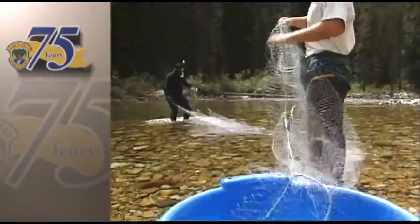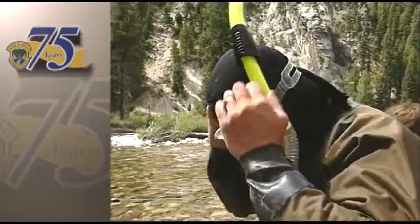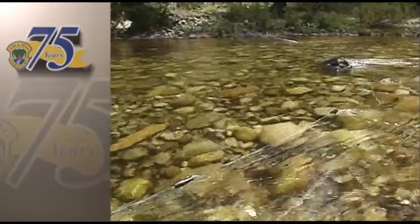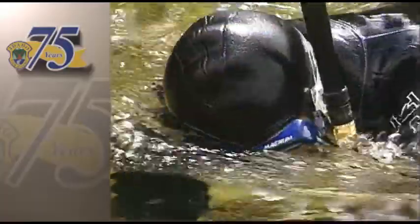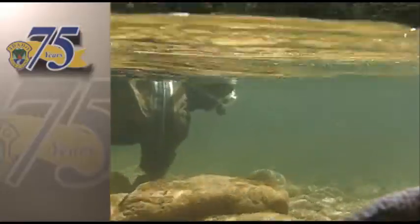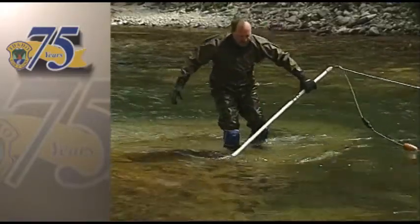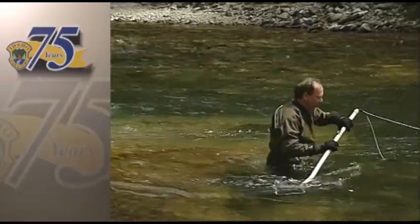Researcher Brian Flatter and a crew of fish and game biologists are attempting to capture adult bull trout on the middle fork of the Boise River below Kirby Dam. We go out in the water with snorkelers and try to spot the fish. They're pretty big — 20, 25 inches or so. And if we can spot them, we can more or less guide the guys with the probes that are electrofishing to the fish, or guide the fish into our block net.